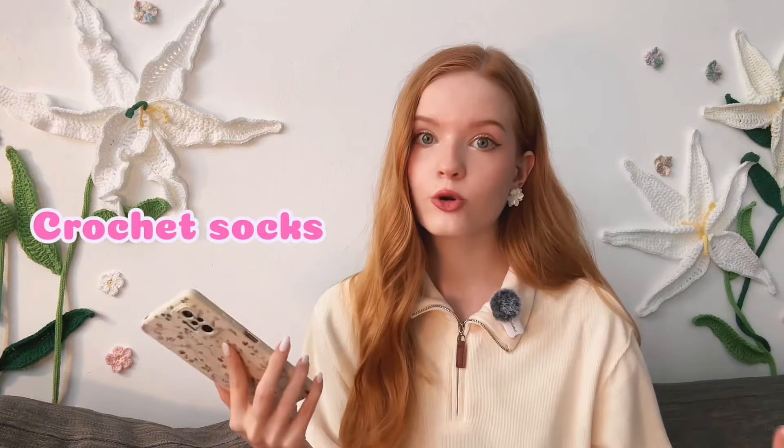The next cute idea is crochet socks. Socks are very cozy and personal gifts, and I have a tutorial on my channel on how to crochet the most comfortable socks, so be sure to check it out.